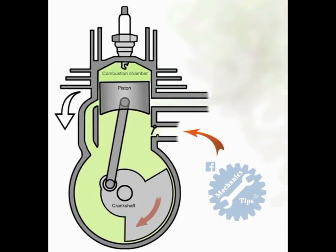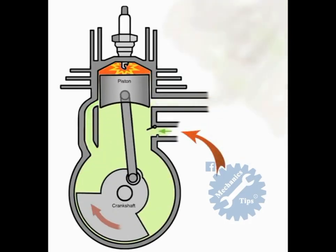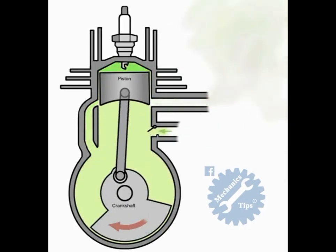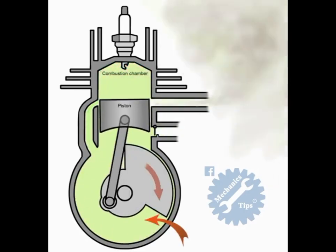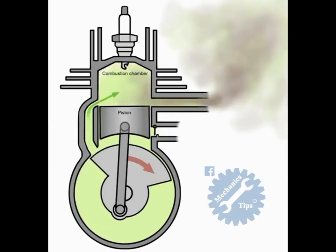On the way down the cylinder, the piston recovers the inlet port, stopping any fuel and air from being sucked into the lower chamber. As the piston moves downwards, the mixture of air and fuel in the lower chamber is being compressed.